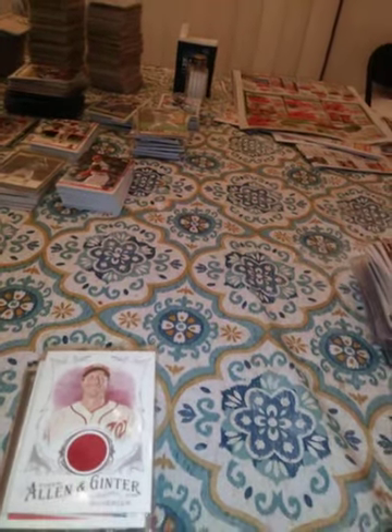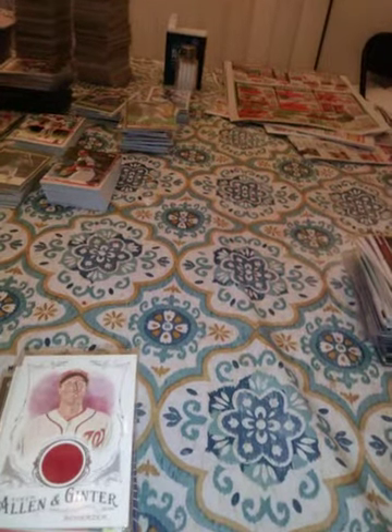This is a 2016 Topps Bowman's Best Stephen Strasburg, numbered 6 out of 99. This is a 2016 Dwight Gooden MLB Debut Topps medallion, out of the blaster box.